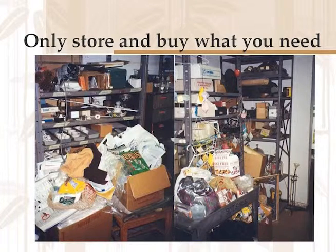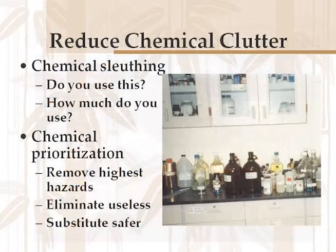First off, only store and buy what you need. Don't fill your lab up with clutter and hide your chemicals in amongst it — reduce that chemical clutter. Ask some questions: Do you use this? If you don't use it, ask the other teachers around if they use it. If nobody's using it, get it out of there. Much less chance of having problems with storage.